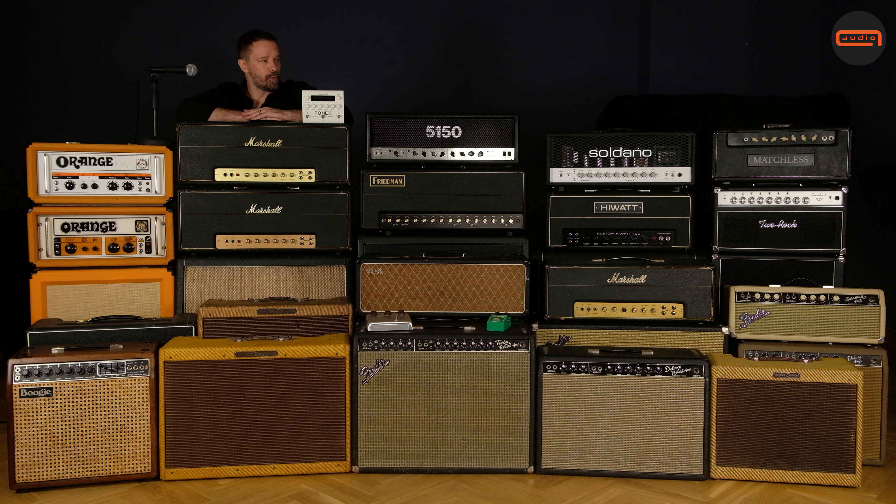Then we go over to the Orange and HiWatt. For HiWatt, we have the Custom 100 DR-103 from 1975. And for Orange, we have the Graphic Orange 100, also called Pics Only — it's a Plexi-panel amp. And we have the OR120, which is also called Pics Only. Each of them does some things better than the other. The Graphic Orange is better in the cleaner department, and the later Orange model just slays for this crazy, warm, full-fat overdrive.